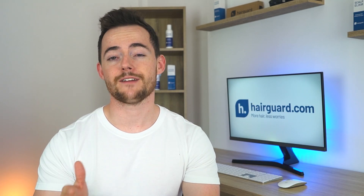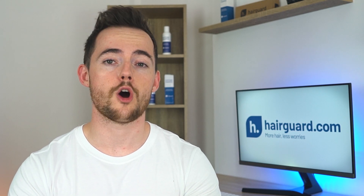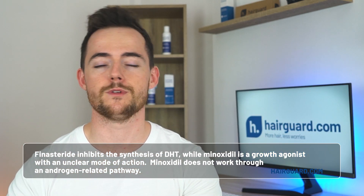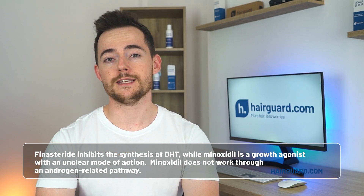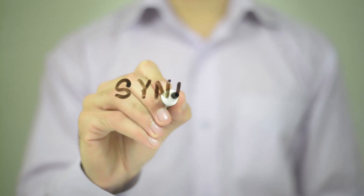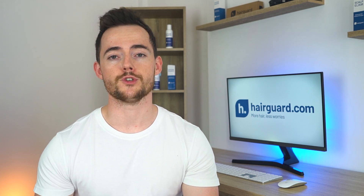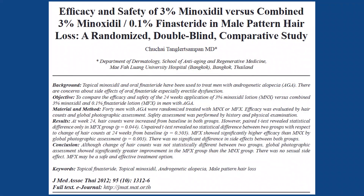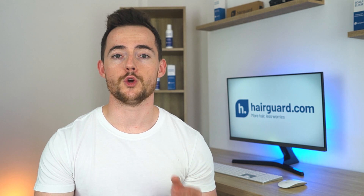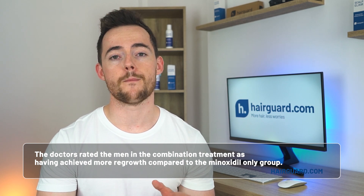Since you'll be making the effort to apply finasteride topically, the obvious liquid to mix it with is minoxidil. Finasteride-reinforced minoxidil appears to be the most common way users go about it. Minoxidil and finasteride have different modes of action — finasteride inhibits the synthesis of DHT, while minoxidil is a growth agonist with an unclear mode of action. What is almost certain is that minoxidil does not work through an androgen-related pathway, meaning combining the two could lead to a synergistic effect. A 2012 study out of Thailand compared topical minoxidil versus topical minoxidil fortified with finasteride. After 24 weeks of twice-daily application, a panel of three blinded doctors rated the men in the combination treatment as having achieved more regrowth compared to the minoxidil-only group.